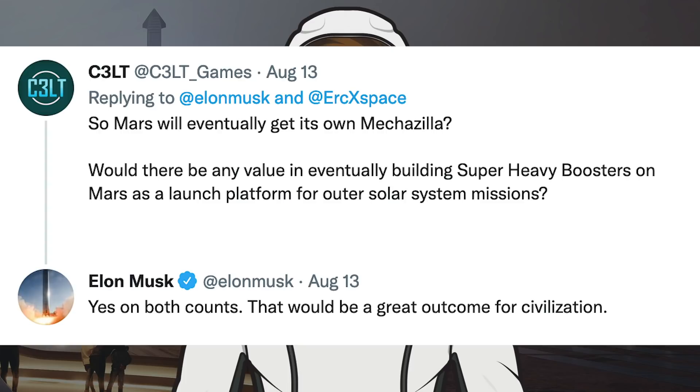Musk was then asked whether Mars will eventually get its own Mechazilla, and whether there would be any value in building Super Heavy boosters on Mars as a launch platform for outer solar system missions. He responded: 'yes on both counts — that would be a great outcome for civilization.'